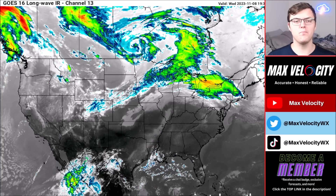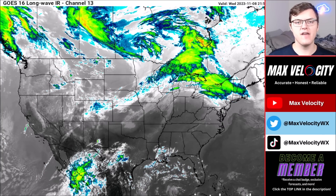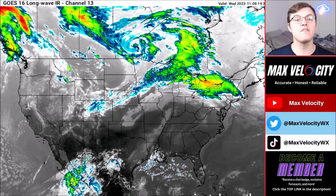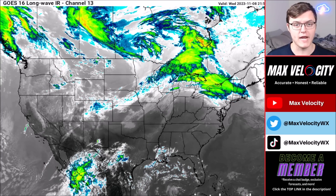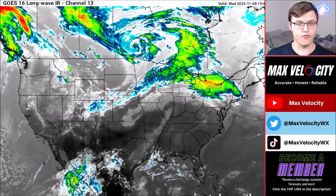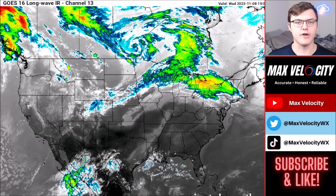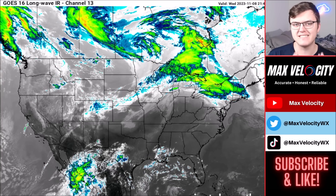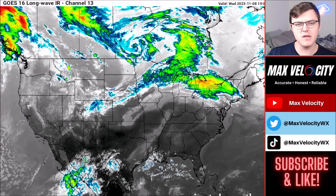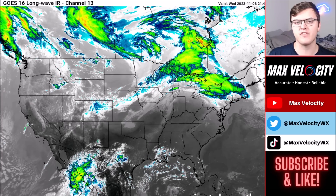Hey everybody and welcome back to another Max Velocity weather forecast. In today's forecast we'll be talking about a sudden pattern change happening over the next 24 to 48 hours with a strong cold front that'll drop temperatures by as much as 20 to 30 degrees in some areas. This will also bring a lot of rainfall to much of the United States, and there might even be a little bit of snow.